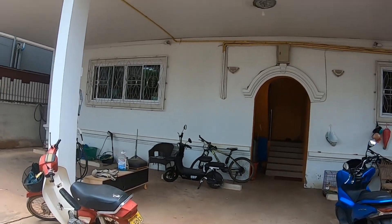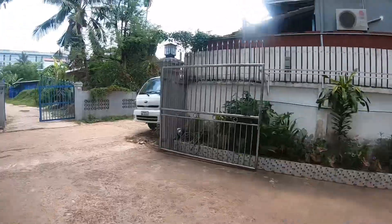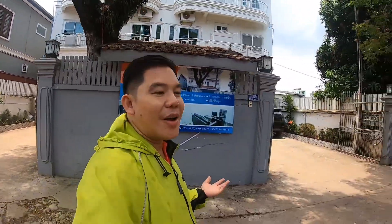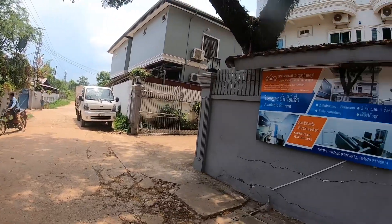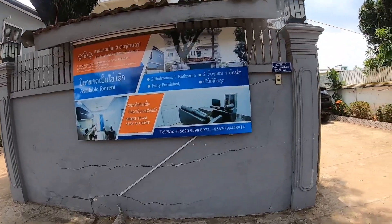This is the outside of the apartment where, if you have a car or motorbike, there's a spacious parking space here. And this is the surrounding of the apartment — the neighborhood are locals. I would say it's very quiet and safe. This is the apartment complex, in front of the apartment. As you can see, this is a very quiet and peaceful place.